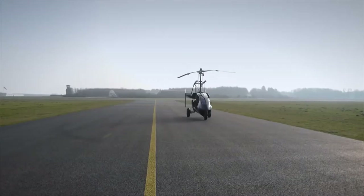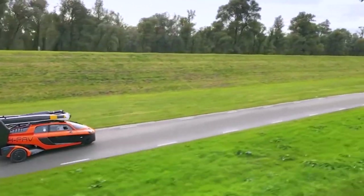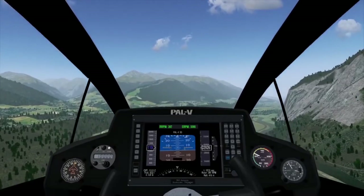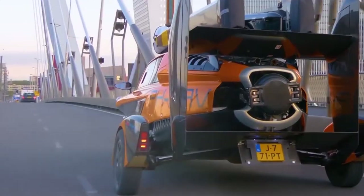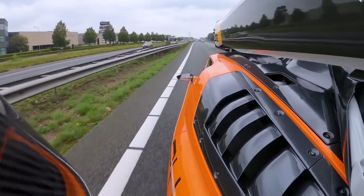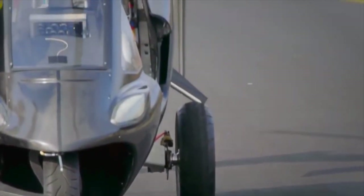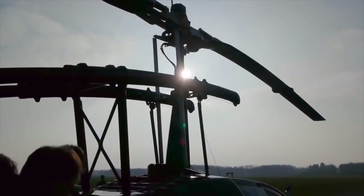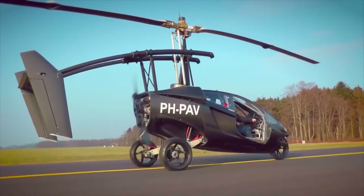Another great thing about PAL-V's Liberty is that it's quite safe. If you're skeptical about operating a flying car, you don't have to worry — there won't be any crash landings or engine failures. The car has an impact-resistant and very sturdy exterior to protect the people inside in case of any harsh or abrupt landing. It also switches easily between flight and drive modes, so if the weather looks questionable, you can just drive to work instead of taking a risk with flying. PAL-V's engineers have reduced the mode-switching time to approximately 10 minutes and are working on reducing it even further.